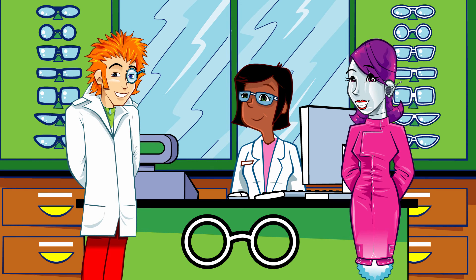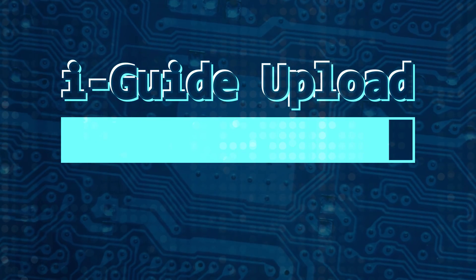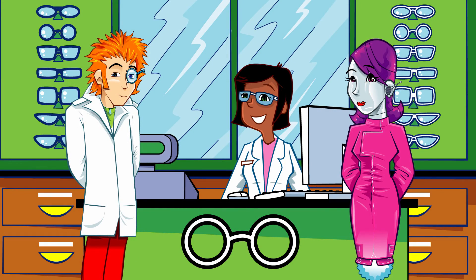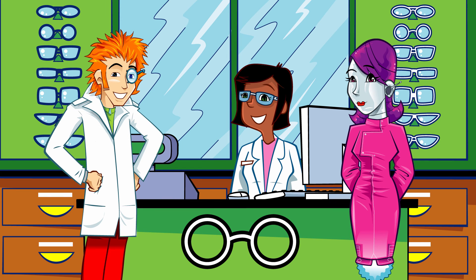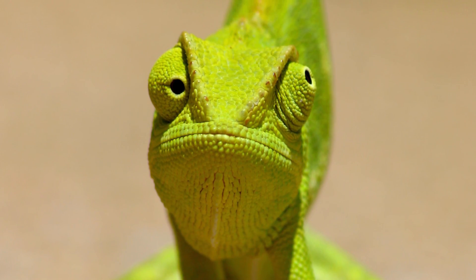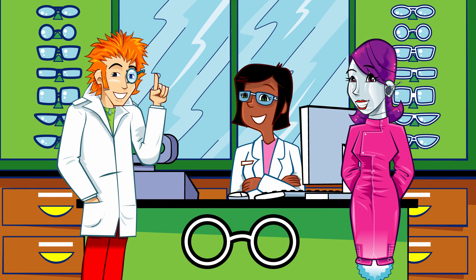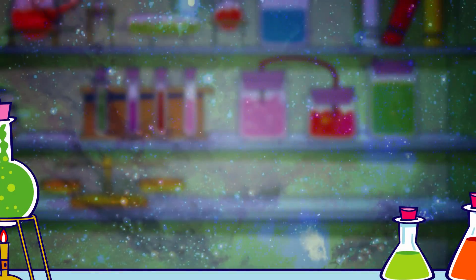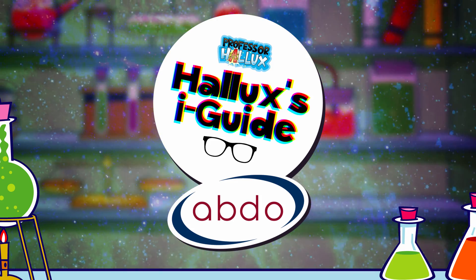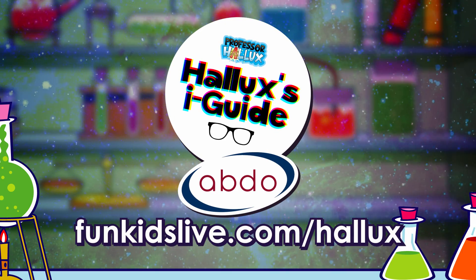Thanks, Sally. All that information about 3D vision can go into the eye guide — let's get it uploaded. Before you go, Professor, have you got time for a further quick fact for the eye guide? I don't see why not. Did you know that a chameleon's eyes can look in different directions at the same time? That's incredible — both eye-watering and inspiring. Professor Hallux's Eye Guide with the Association of British Dispensing Opticians. Find out more and get hands-on at funkidslive.com/hallux.